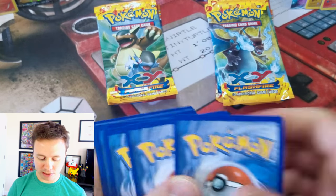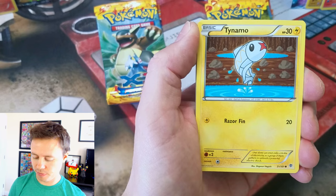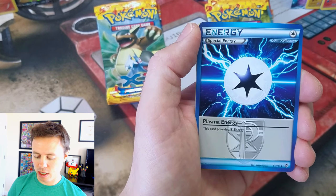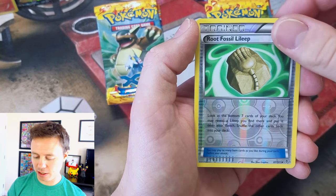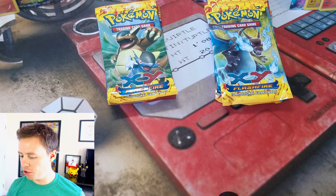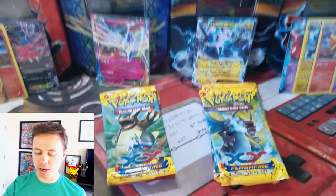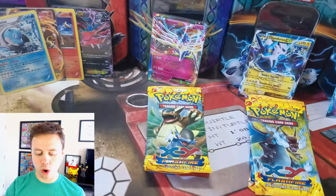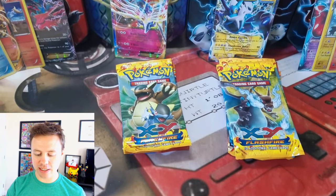Moving on to our last pack from the Deoxys tin — Plasma Blast: Tynemo, Drifloon, Snover, Cilosis, Plasma Energy, Rare Candy, Musharna, Root Fossil Reverse Holo, and a Masquerain Rare. No Ultra Rares from the Deoxys tin. We did get one Ultra Rare from the Veltal Tin and two Holos — looks like Veltal takes that one.